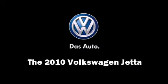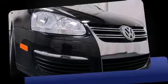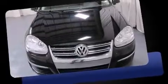Climb inside the 2010 Volkswagen Jetta. This four-door, five-passenger sedan still has fewer than 60,000 miles.